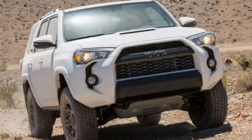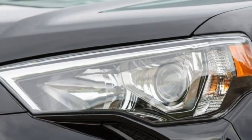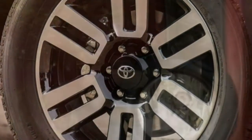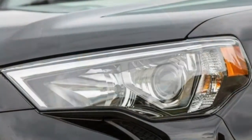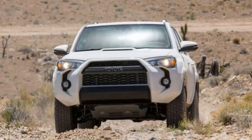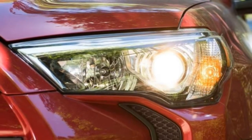The 2018 Toyota 4Runner is a mid-size SUV available in six trim levels: SR5, SR5 Premium, TRD Off-Road, TRD Off-Road Premium, TRD Pro, and Limited. All share the same 4.0-liter V6 producing 270 horsepower and 278 pound-feet of torque, paired with a 5-speed automatic transmission and a 5,000-pound tow rating. SR5 and Limited models are available in rear-wheel-drive or four-wheel-drive configurations, and in two- or three-row seating configurations. The remaining trim levels seat five only.